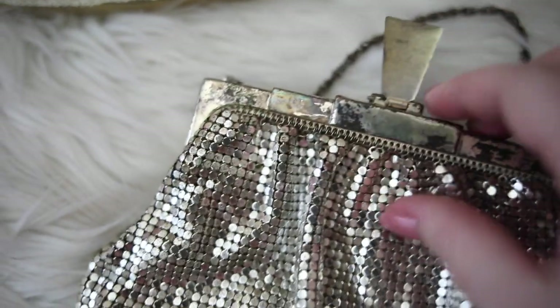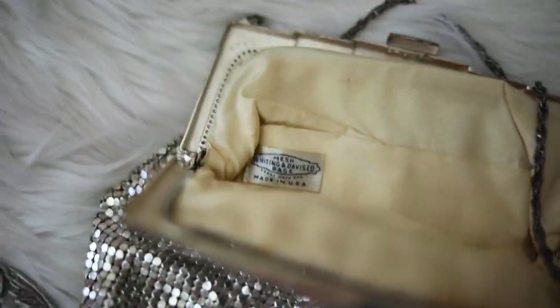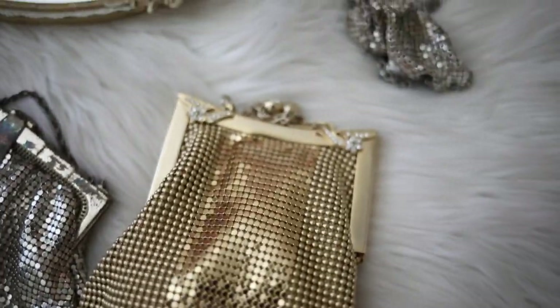And I actually have another Whiting and Davis bag that is more modern. And as you can see, they are very similar in style, so they really haven't changed that much.